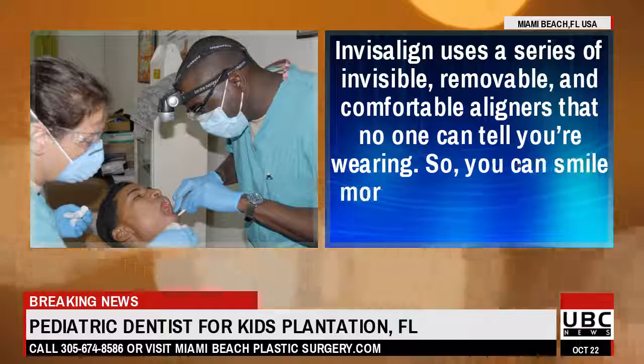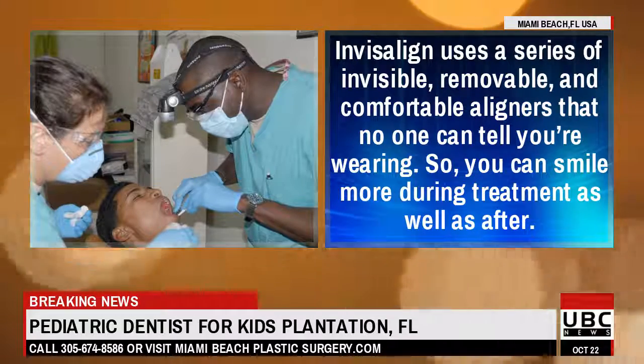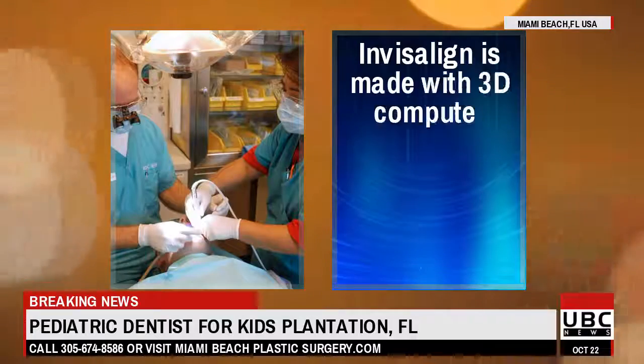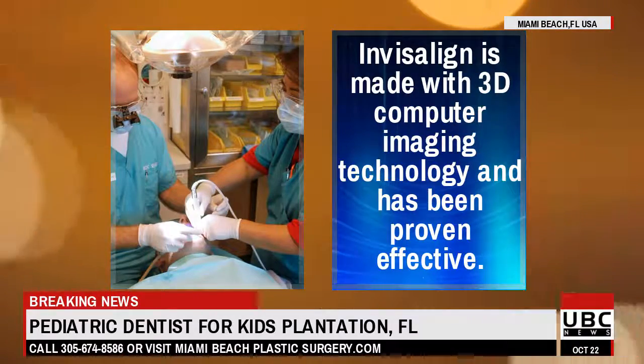Invisalign uses a series of invisible, removable, and comfortable aligners that no one can tell you're wearing. So you can smile more during treatment as well as after. Invisalign is made with 3D computer imaging technology and has been proven effective.